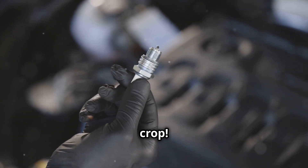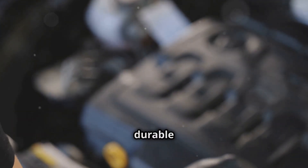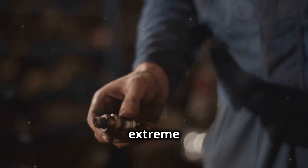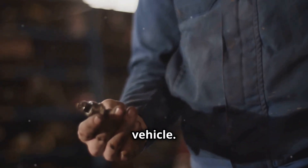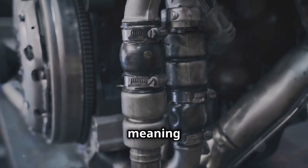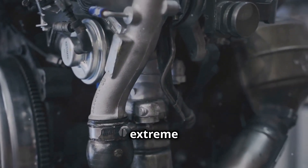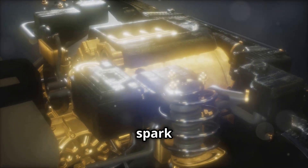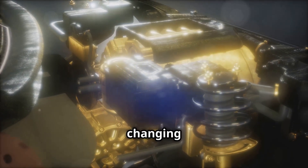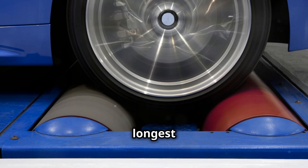Iridium spark plugs are truly the cream of the crop, made from one of the hardest metals on Earth, which makes them incredibly durable and long-lasting. They can handle the extreme conditions inside high-performance engines without breaking a sweat, making them the ideal choice for those who demand the best performance from their vehicle. Iridium is super hard and durable, meaning these plugs last the longest and give the best performance. If you're looking for the best spark plug for a high-performance engine, or if you just hate changing spark plugs often, iridium is the way to go.